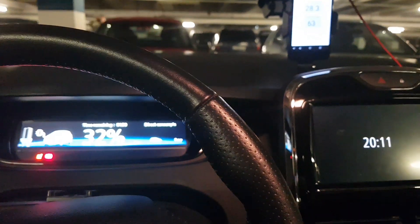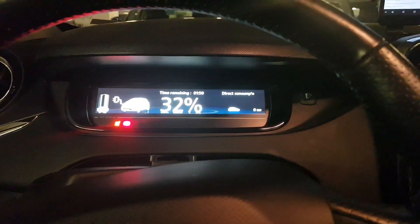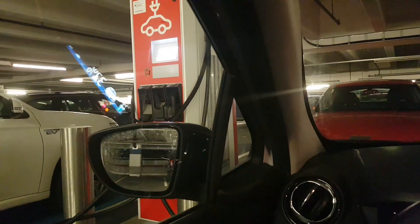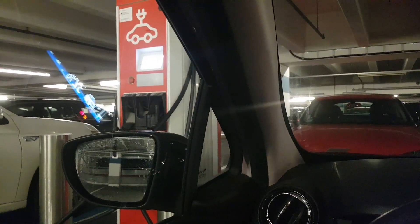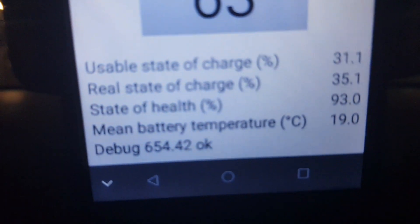Hello and welcome to my YouTube channel eDrive. I'm Alex, and this is an update video of my last charging video. Right now I'm back at the 43 kilowatt AC charging station.